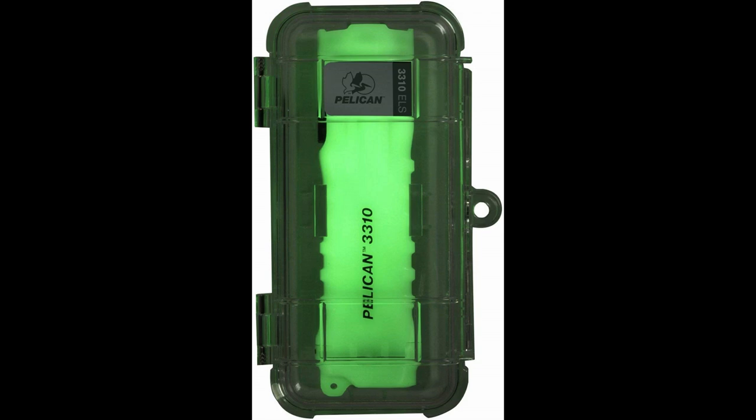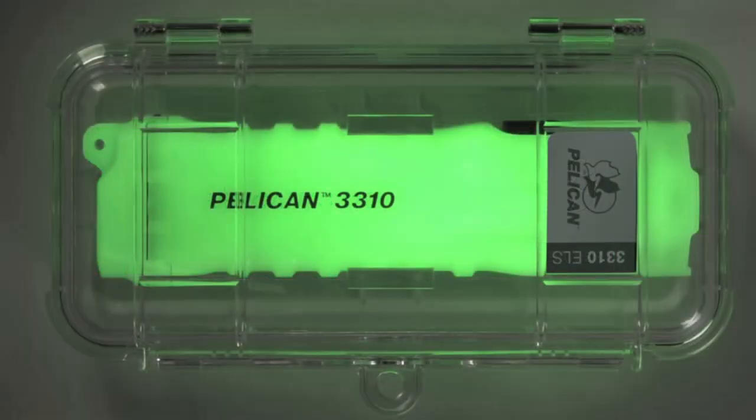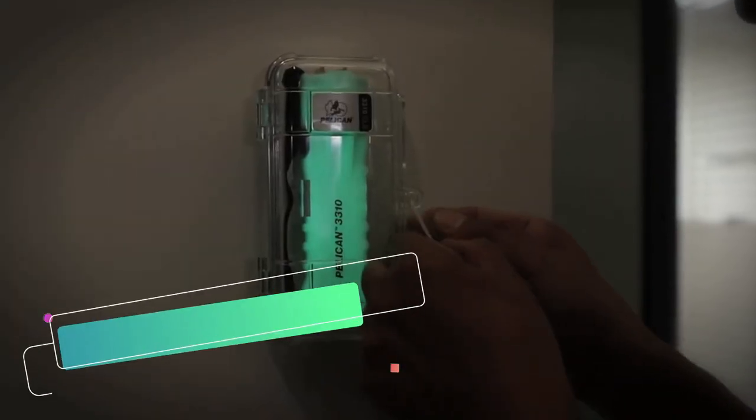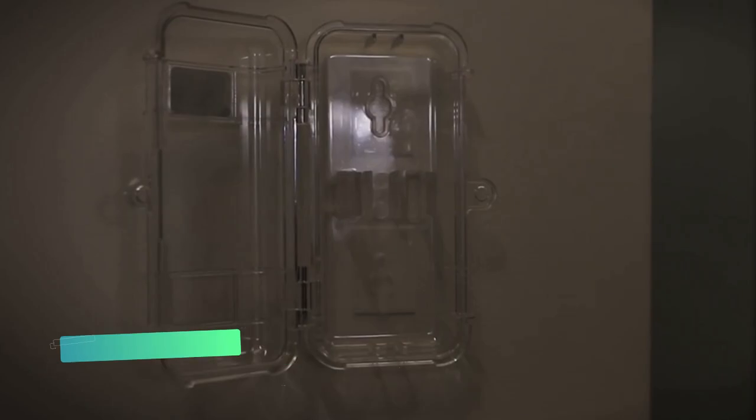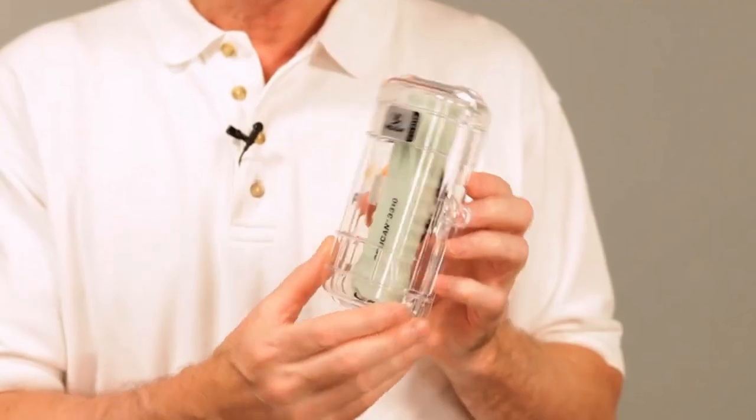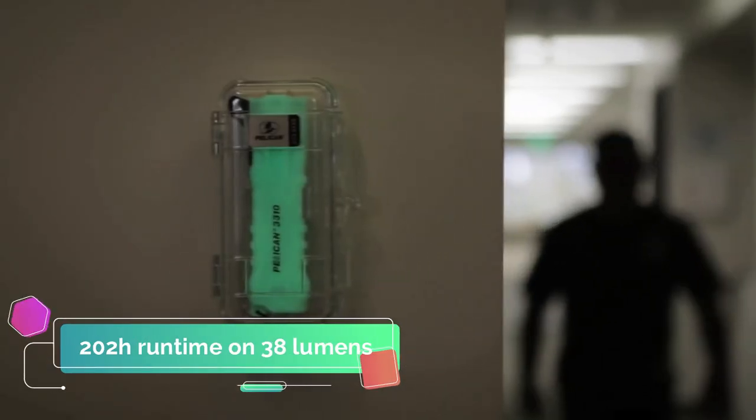The Pelican 3310 ELS has a photoluminescent body which basically glows green in the dark. The light runs on three AA batteries and has an output of 378 lumens and a runtime of eight hours, which is more than enough for finding your way to safety in the dark. It also has a low mode of 39 lumens and can run for an impressive 202 hours, which would really come in handy if you needed to use it for more than a few days.